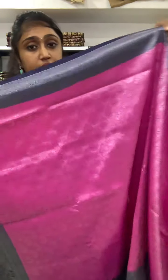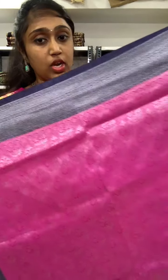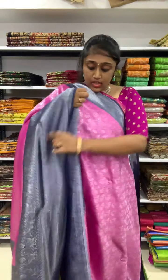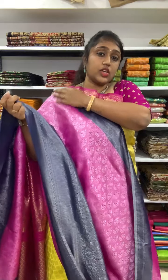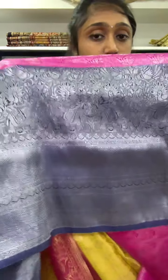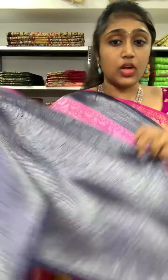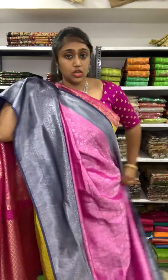The second color combination is dark rani pink with dark navy blue. The price is also 2350. The blouse you will be getting is a contrast blouse. This is the border you will be getting with elephants and peacock design in the navy blue color. It's very nice, very soft and easy to carry. This saree comes in silver zari weaving.